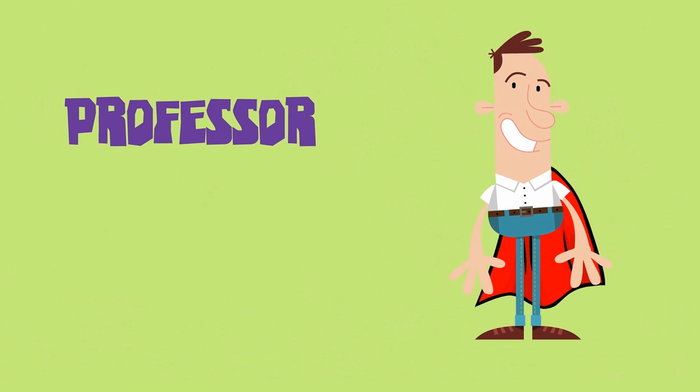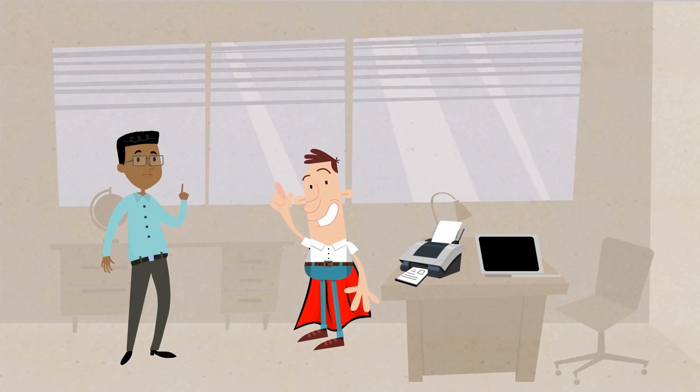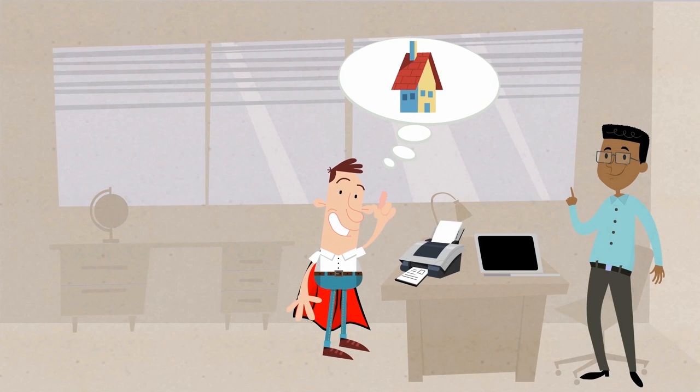Two characters meet. One is dressed as a superhero. 'You're a superhero today?' 'That's right — today I come to protect those in need.' 'Really?' 'There are lots of scammers out there. A friend of mine almost lost his home because of fraud.'